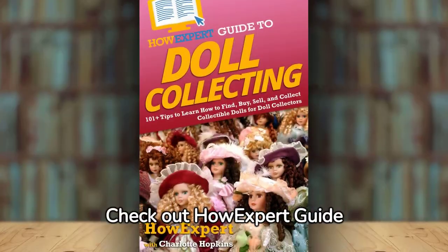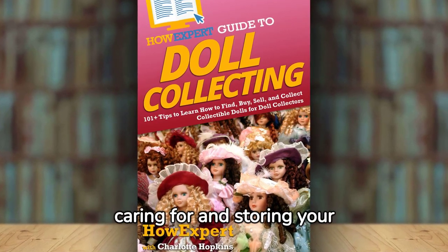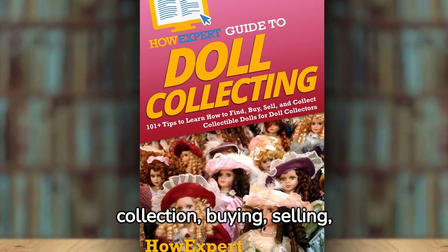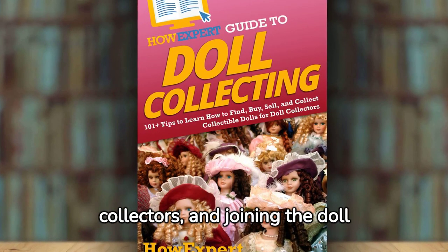Check out How Expert Guide to Doll Collecting for learning about the history of dolls, caring for and storing your dolls, starting a collection, buying, selling, and collecting collectible dolls, doll knowledge for collectors, and joining the doll community.